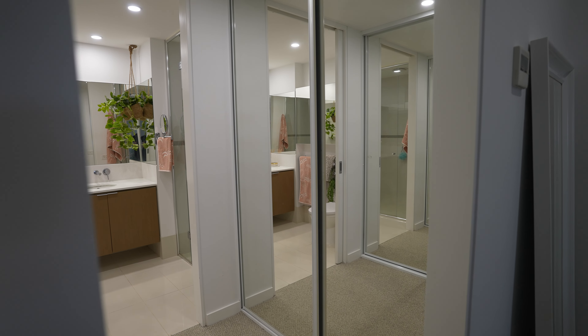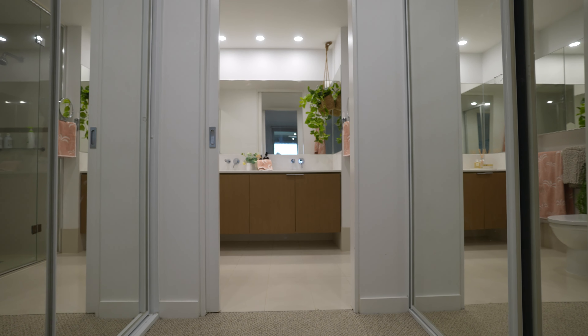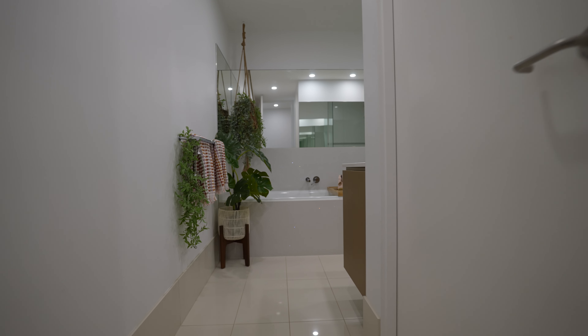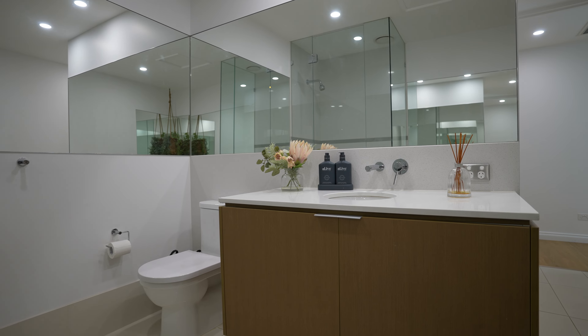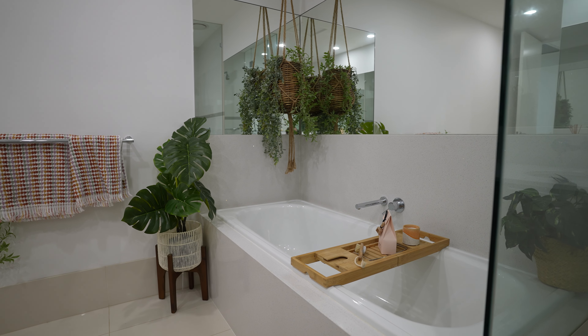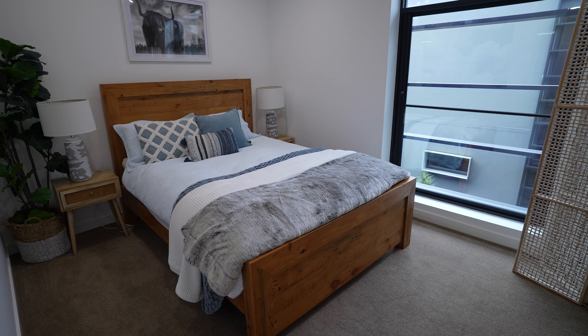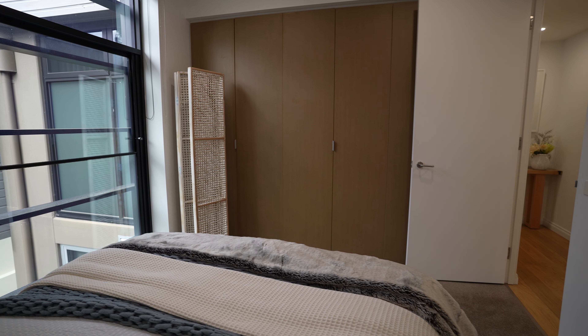The main bedroom is of great proportions — a really nice size with high ceilings, and this flows through to a dressing room and into the ensuite bathroom with double vanities and a really nice neutral colorway. The main bathroom has a full bathtub, beautiful colorways, really neutral, and it just sets the tone beautifully.